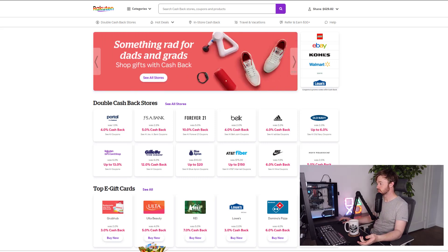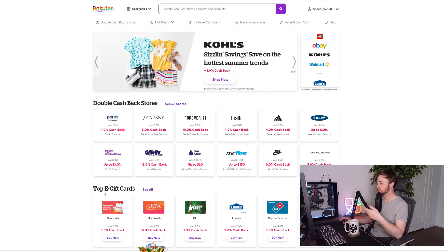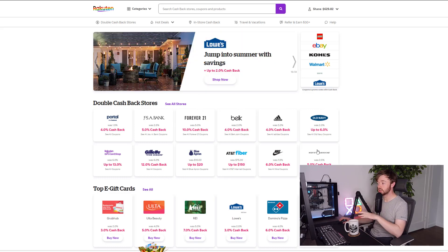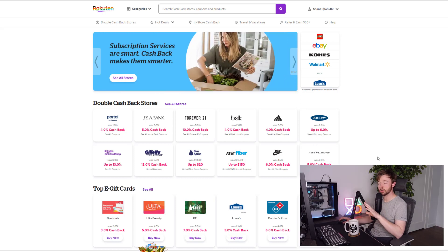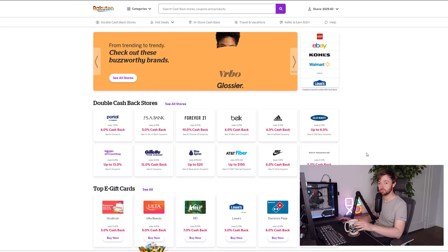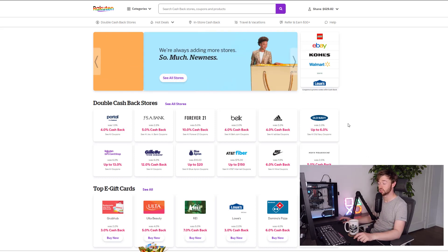You can see things like Nike, which was 1.5% cash back and is now 6%, and Forever 21 at 10% cash back right now. We do see Lego retailers showing up here pretty often — just a couple weeks ago Lego.com had 15% cash back on Rakuten, which is a huge discount.